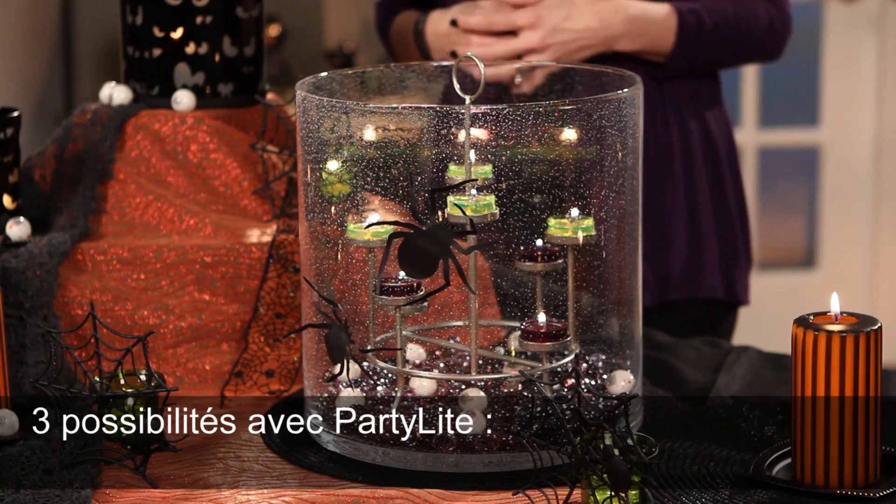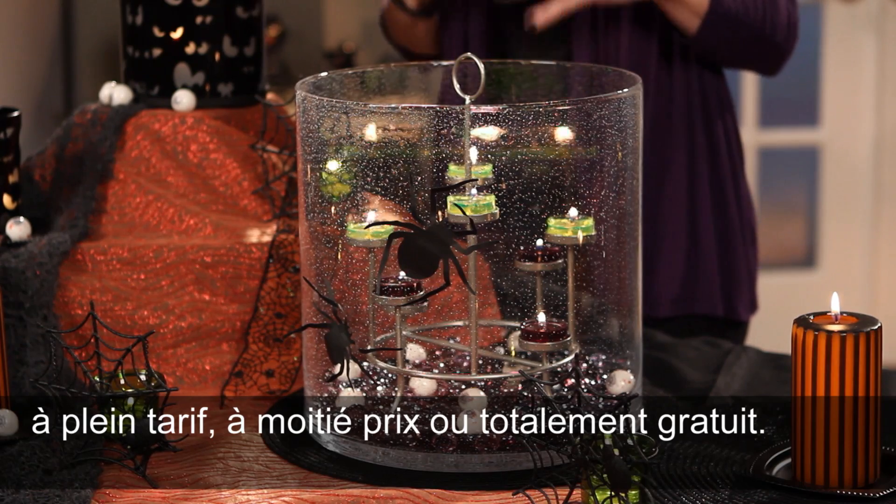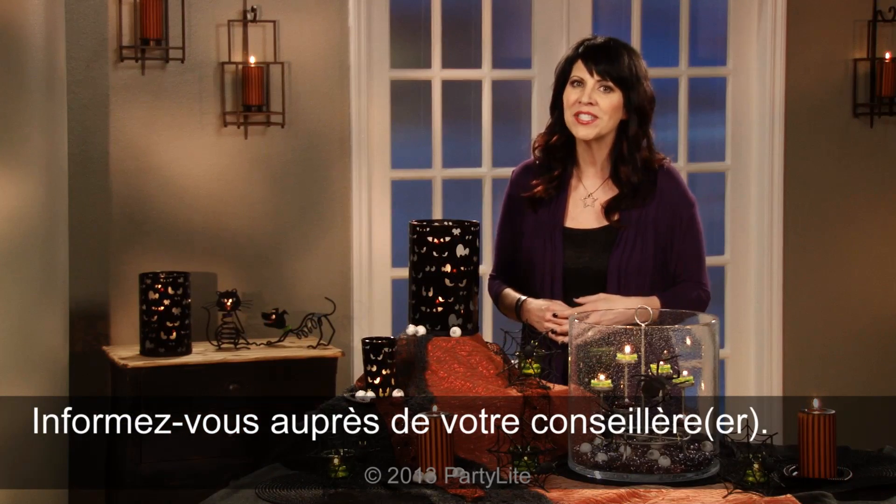You have three choices with Party Light. You can pay full price, half price, or we can offer it to you absolutely free. Just make sure to ask your consultant for more details.